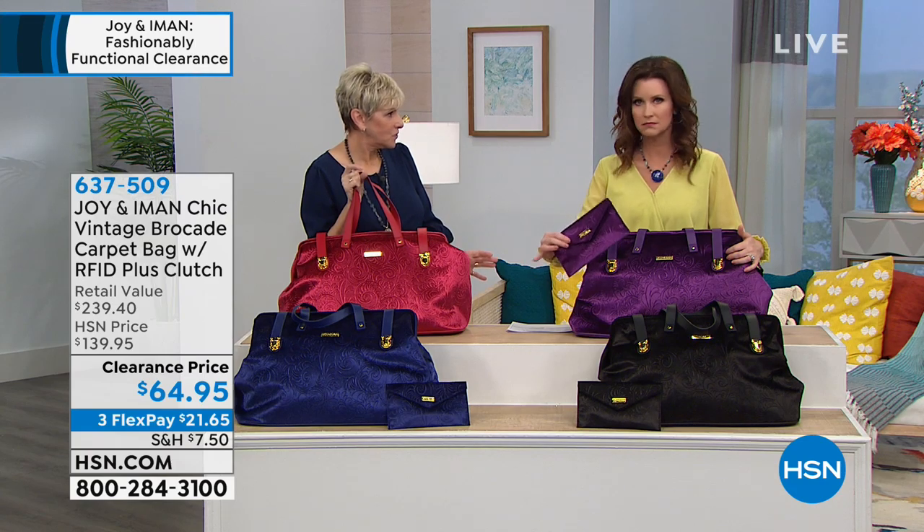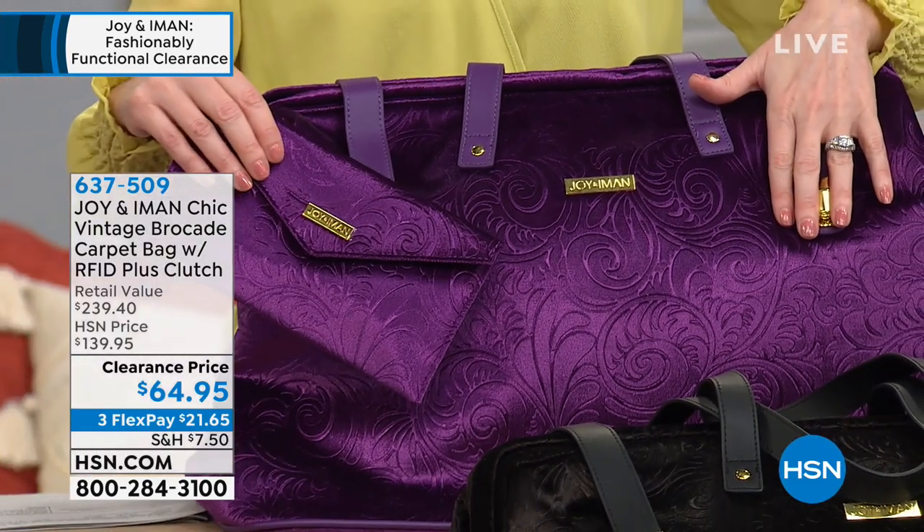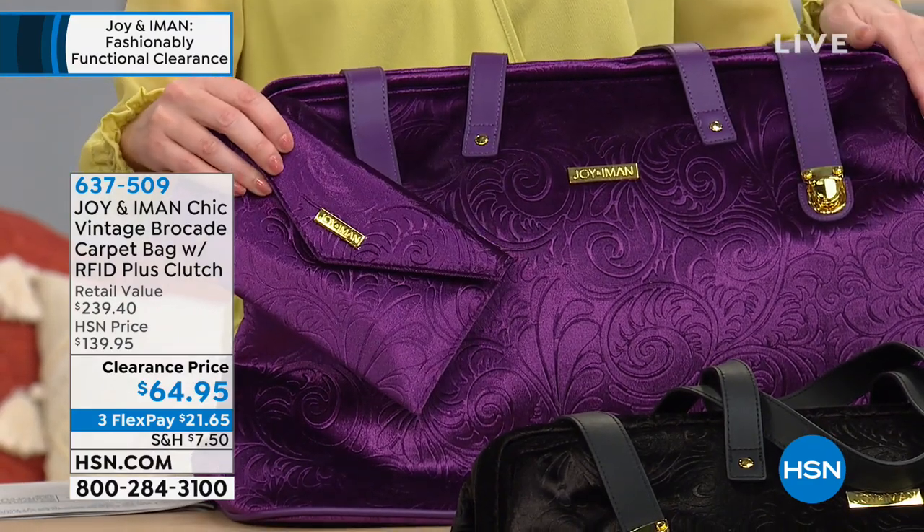You get the envelope pouch — it's beautiful. Fewer than one dozen remaining in the violet. Oh my gosh, seriously? You're going to have to be very fast in the violet and go straight to hsn.com to skip the line on that one.